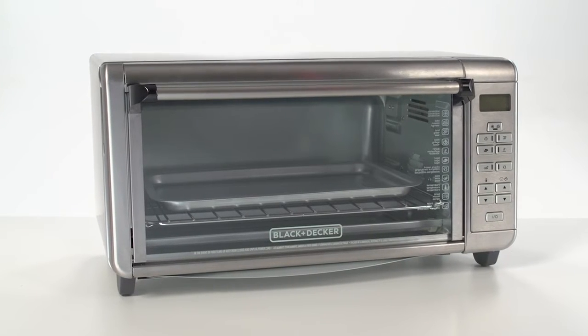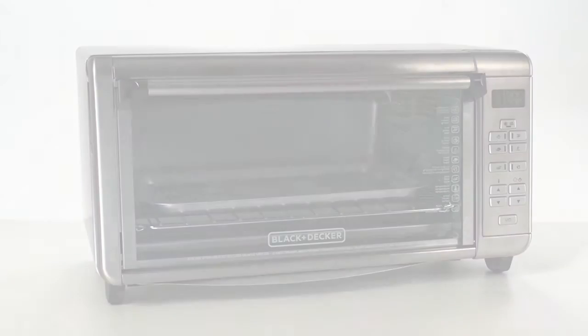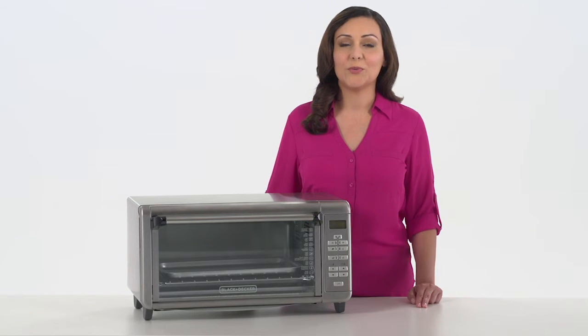The Black & Decker Digital Extra Wide Convection Oven delivers the versatility you need at the value you deserve. Choose convection bake, broil, toast, or keep warm functions and the oven will auto adjust for ideal results.